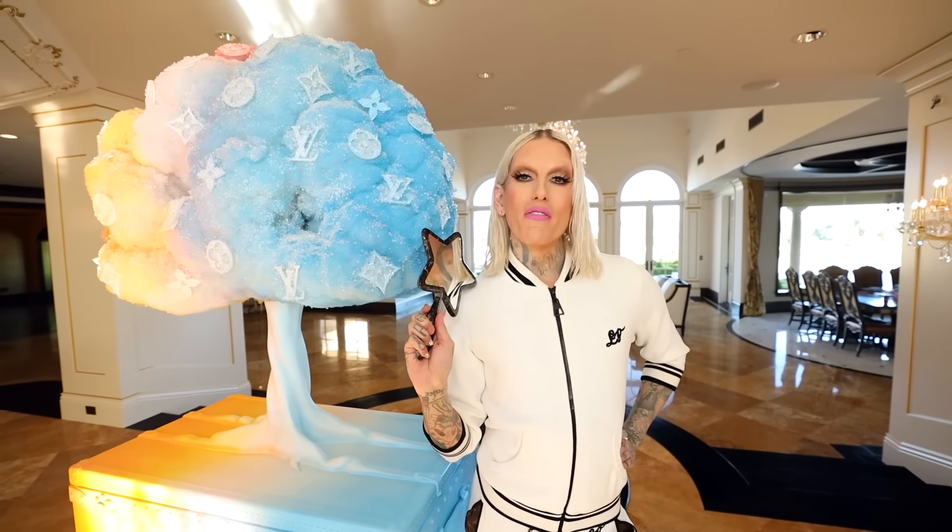What's up everybody? Welcome back to my channel. Now in today's video, I'm a little excited because it's been a long time coming. For the last nine months I've been working on a cute secret little project with Mr. Louis Vuitton. You guys know I'm obsessed with the fashion house. They are my favorite brand on the planet.